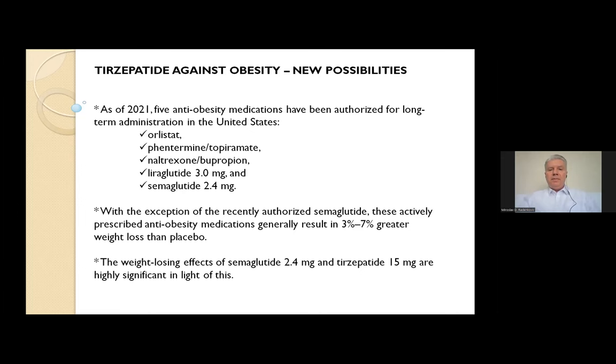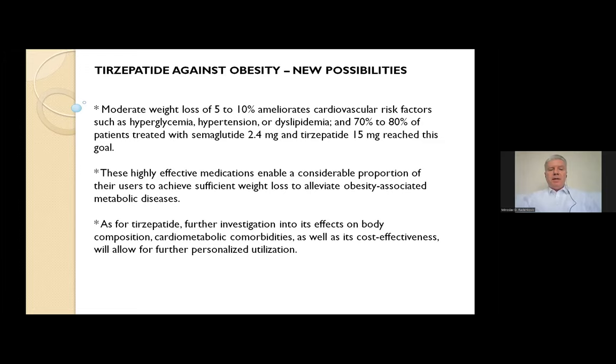Moderate weight loss of 5-10% ameliorates cardiovascular risk factors such as hyperglycemia, hypertension, and dyslipidemia. And 70-80% of patients treated with semaglutide and tirzepatide at 15 mg reach this goal. These highly effective medications enable a considerable proportion of users to achieve sufficient weight loss to alleviate obesity-associated metabolic diseases. Further investigation into tirzepatide's effect on body composition, cardiometabolic comorbidities, and cost-effectiveness will allow for further personalized utilization.